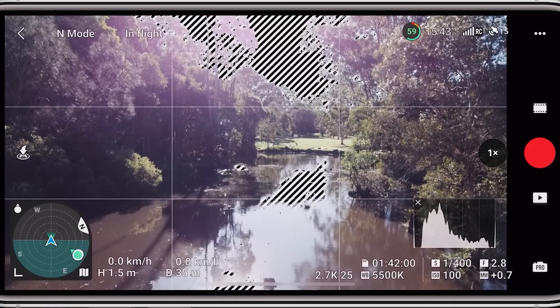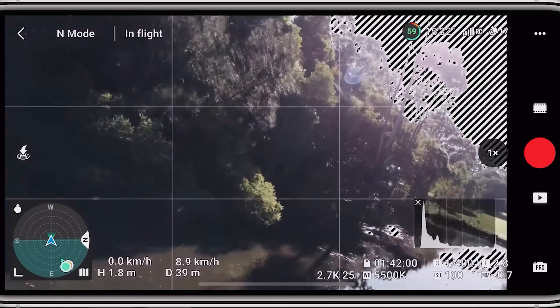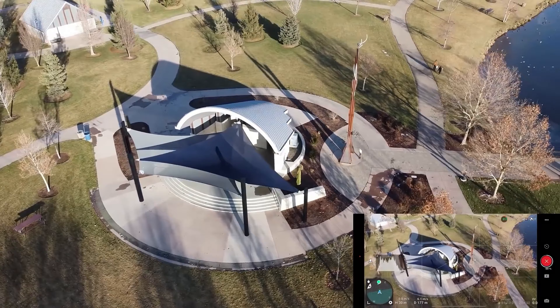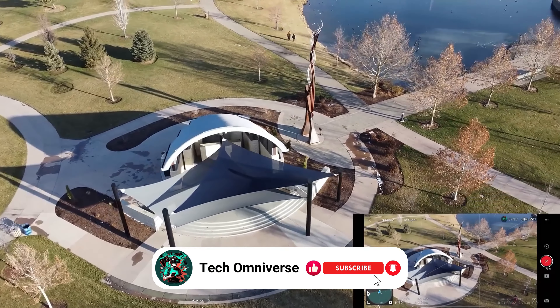Ease of use is further enhanced by the DJI Fly app, which comes with user-friendly shooting templates. These templates allow for automatic flight and recording, enabling even beginners to produce professional-level videos that are social media ready.